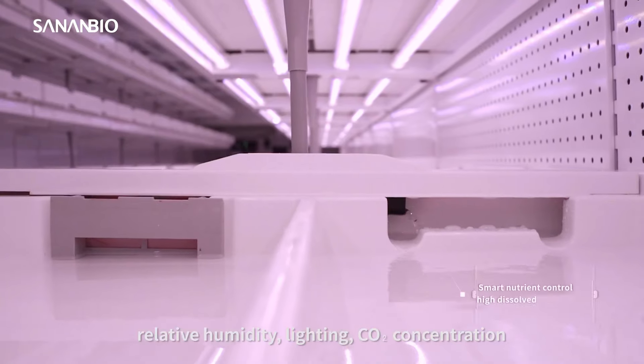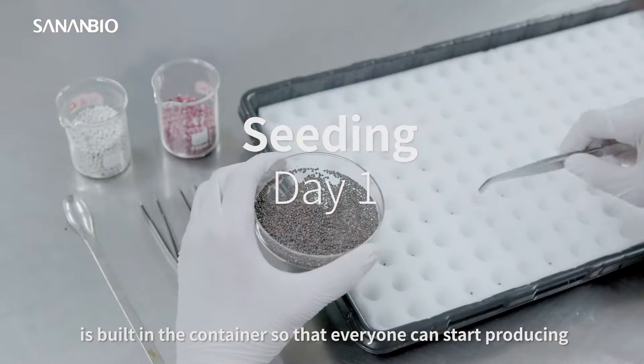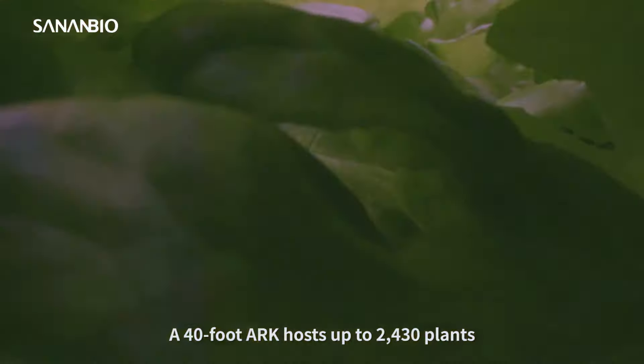It can grow up to 2,430 lettuce heads at once, with adjustable lighting, temperature, and bed spacing, allowing the production of up to 300 different types of herbs in one container.